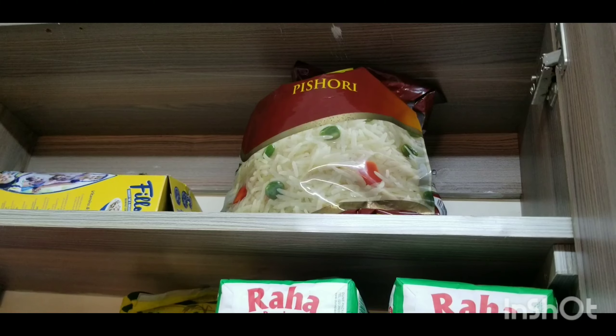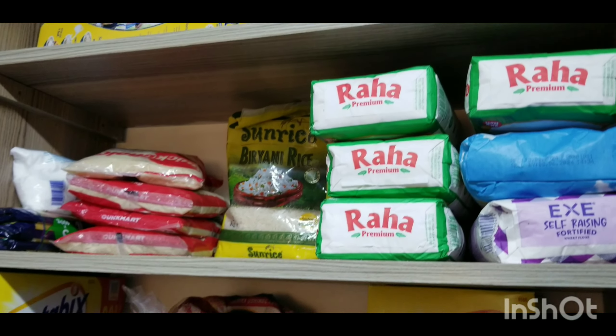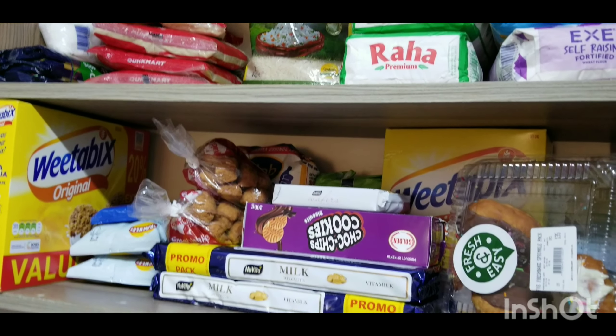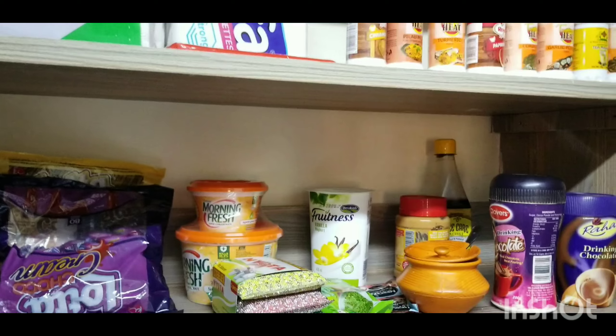So guys, that is our monthly shopping haul. That is how I've packed everything up. On the other side are the spices and serviettes.